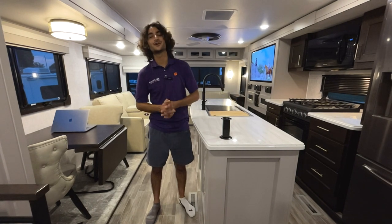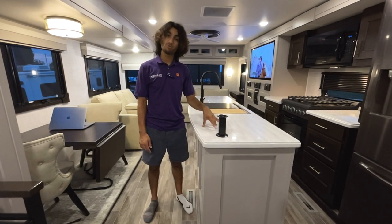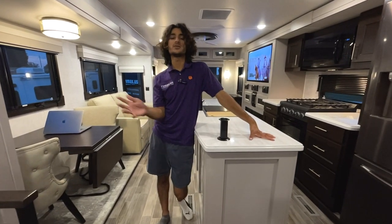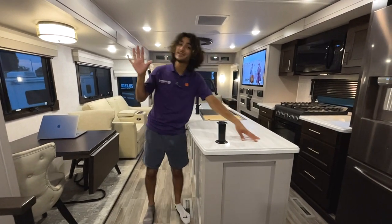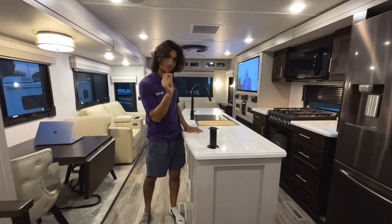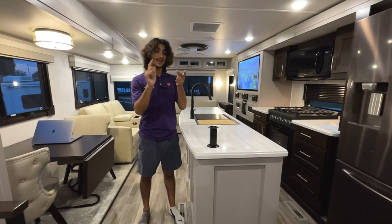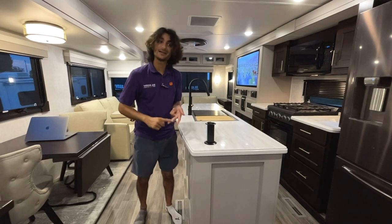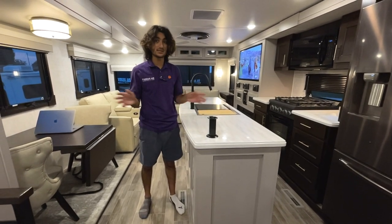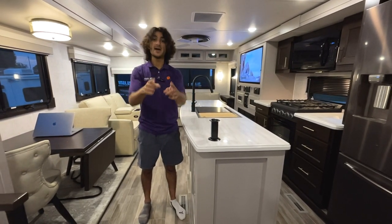If you're interested in this coach, call or text me. This coach is like new — it's a 2021, about 14 months old, so all the new-coach kinks have been worked out. That's the sweet spot for buying a used coach: you avoid the big depreciation, and you get a higher-fidelity coach because it's actually been used by experienced campers. It was traded in at our dealership. I'd argue this is better than buying new.